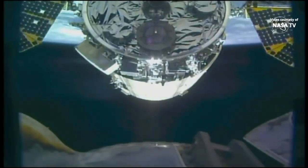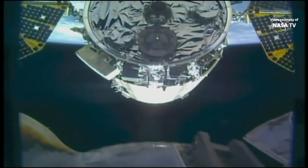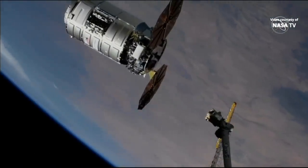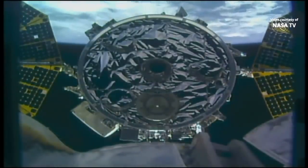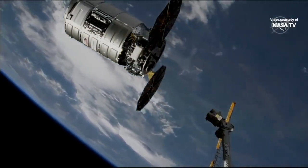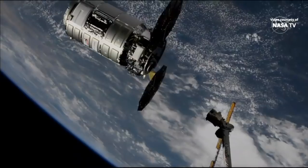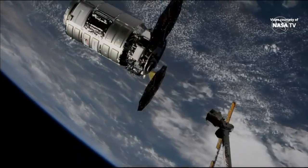You can see Cygnus approaching the space station very slowly and deliberately from the perspective of the Canadarm2. It will be arriving at that capture point very shortly. Cygnus is now holding about 12 meters away from the International Space Station at its capture point.